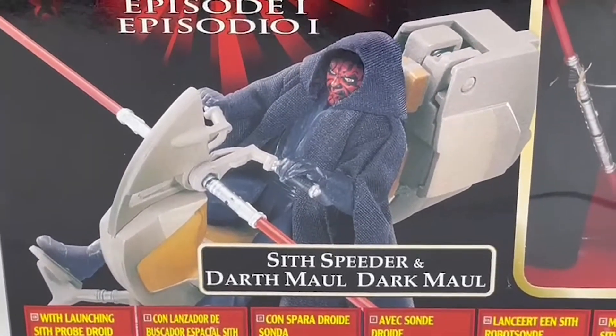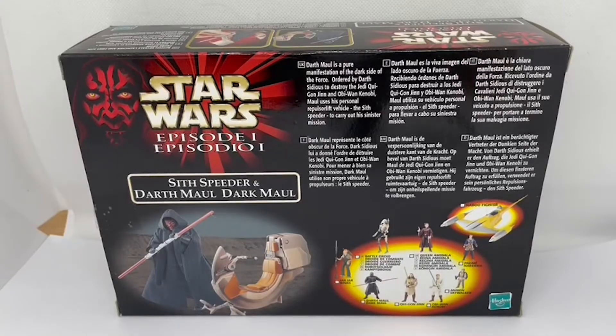Let's switch the box around and see what's on the other side. On the back of the box you've got an image of Darth Maul and his Sith Speeder at the bottom, and on the other side of the bottom are more figures and vehicles in the same range. At the top there's a paragraph: 'Darth Maul is a pure manifestation of the dark side of the Force, ordered by Darth Sidious to destroy the Jedi Qui-Gon Jinn and Obi-Wan Kenobi. Maul uses his personal repulsor lift vehicle, the Sith Speeder, to carry out his sinister mission' — which of course he fails.